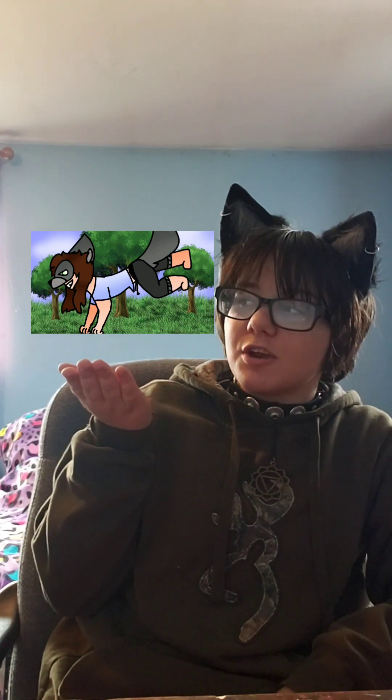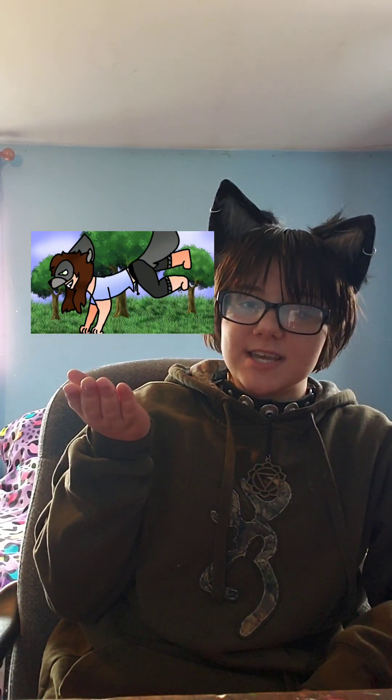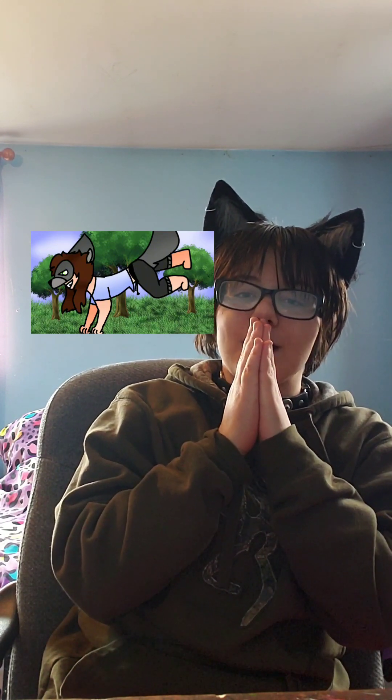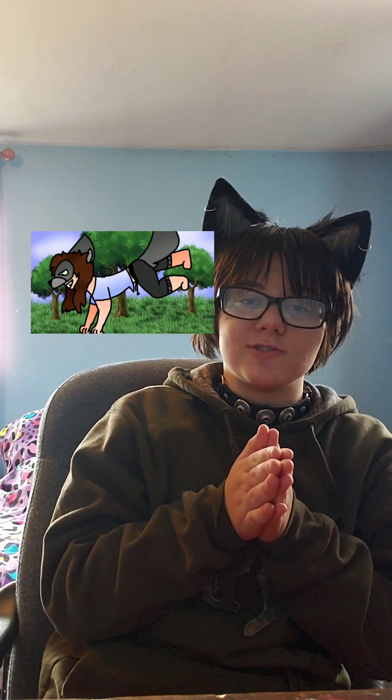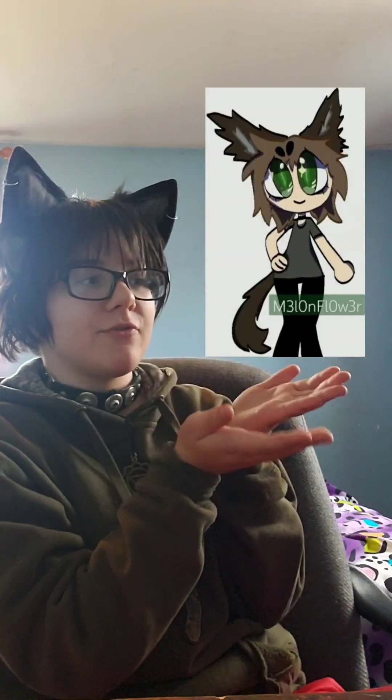At number five, we have this amazing fan art from Lunar Moon Studios. This is the first fan art I received with me doing quadrobics and it looks amazing. Thank you so much, Lunar Moon Studios, for the submission — I will love this one forever.